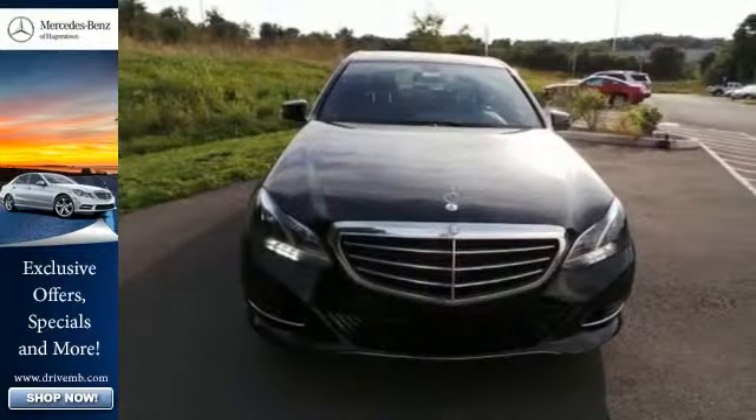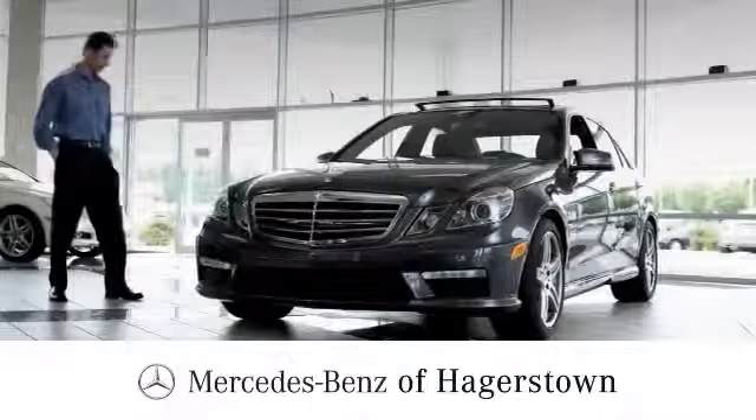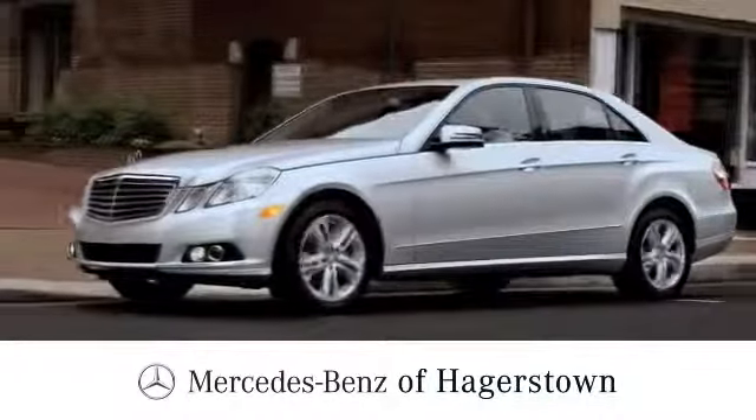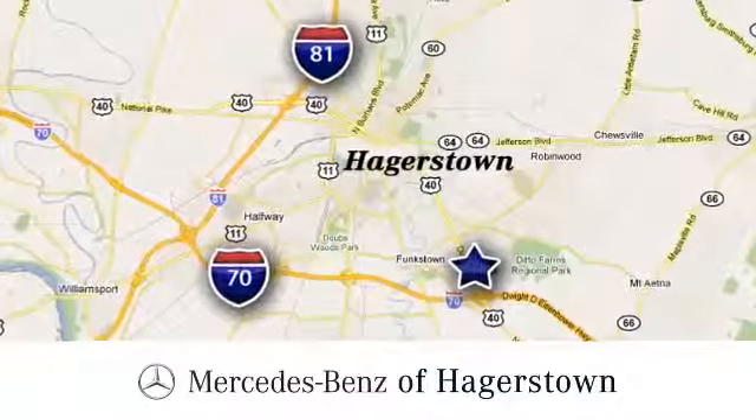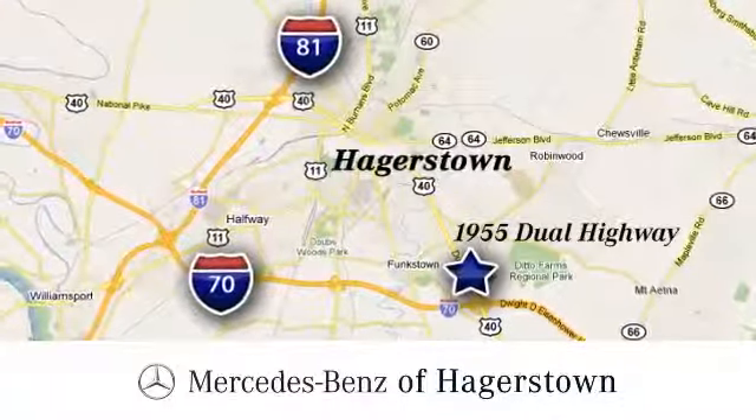Come in for a test drive today at Mercedes-Benz of Hagerstown — experience uptown luxury, hometown service. Come see us today. We are conveniently located at 1955 Dual Highway in Hagerstown, Maryland.